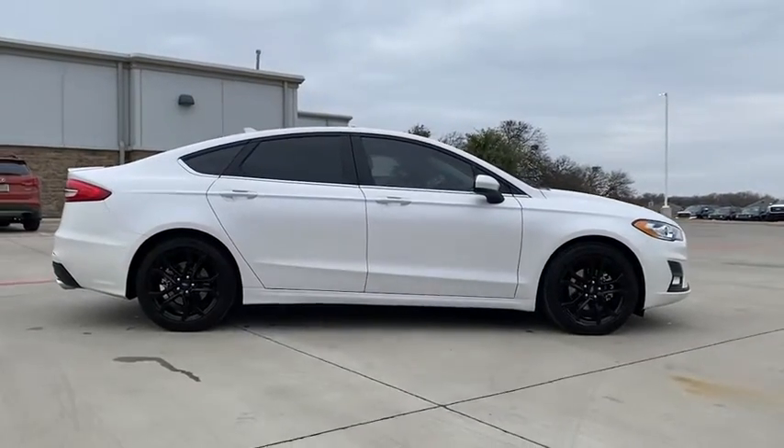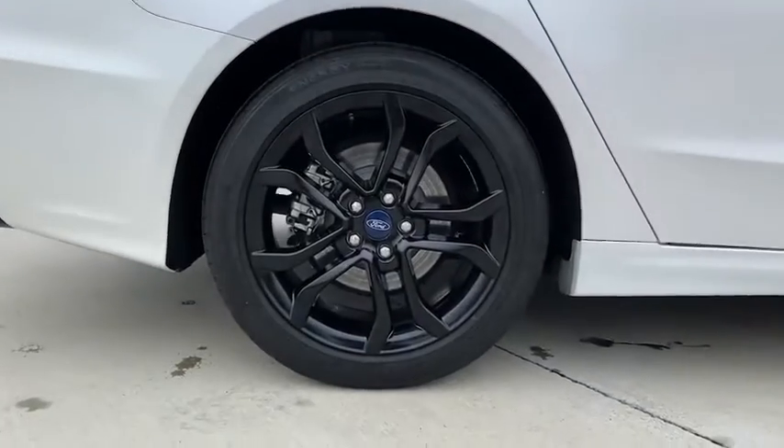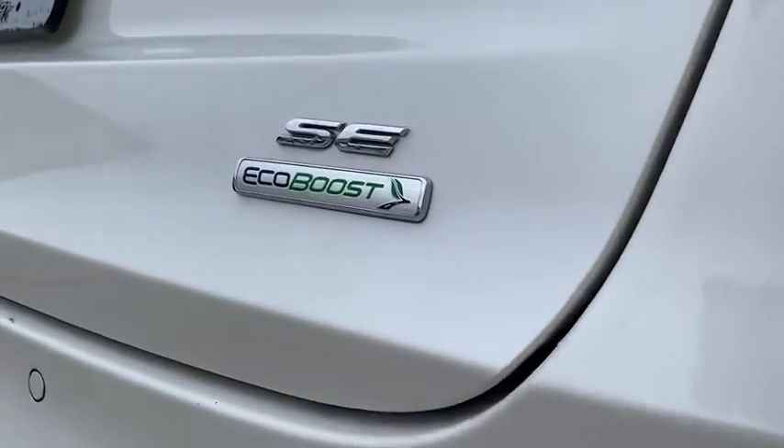Rear window defroster, power windows, tachometer, brake assist, overhead console, remote keyless entry, panic alarm, power driver's seat, tilt steering wheel. Come see the car for yourself.